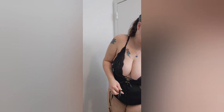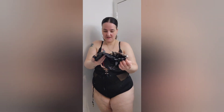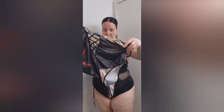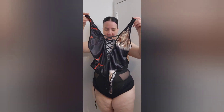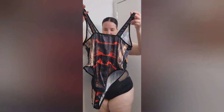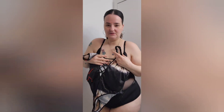So this is number two. I have never tried any of these on — these are literally still in the bag. We have another teddy coming up. It's really — oh my God, I love the pattern and the detailing in the front. It kind of looks like a bathing suit, but it's not, it's a teddy. So lingerie set number two is coming. Don't go anywhere.